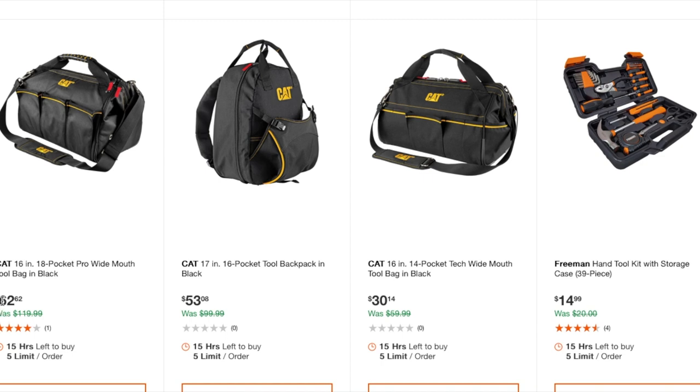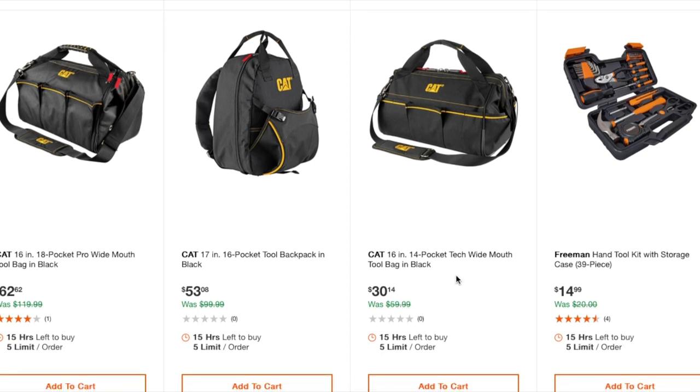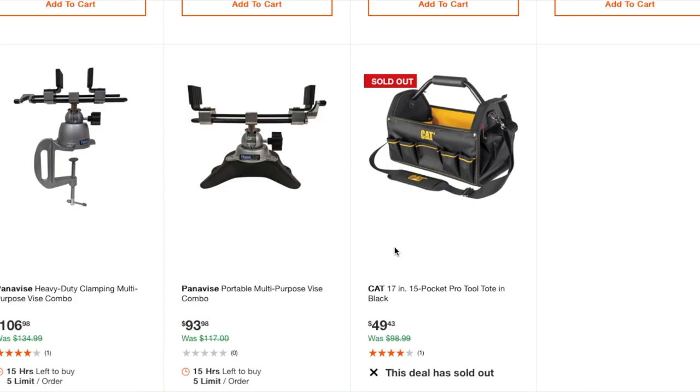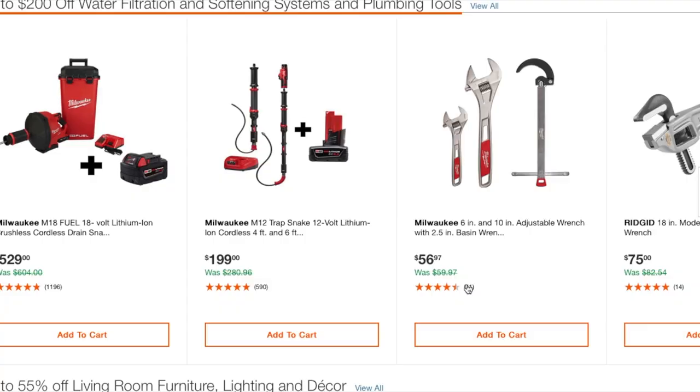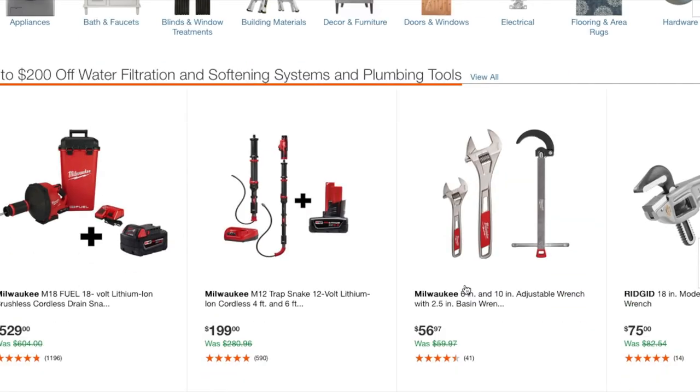There's an 18-pocket wide-mouth tool bag in black at $62, a 17-inch backpack at $53, and a 16-inch 14-pocket tool bag at $30. There's also a basic hand tool kit in a storage case at $14.99, a heavy-duty clamping multi-purpose vise at $106, and another vise at $93 — though that one appears sold out.